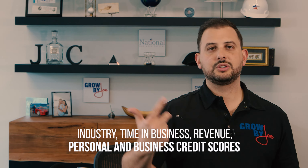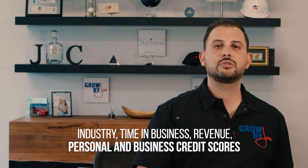There are so many different things to consider, and it's really hard to give a blanket answer. When it comes to credit and financing, there are so many factors: industry, your time in business, your revenue, your personal credit score, your business credit score — all of these things get taken into consideration.